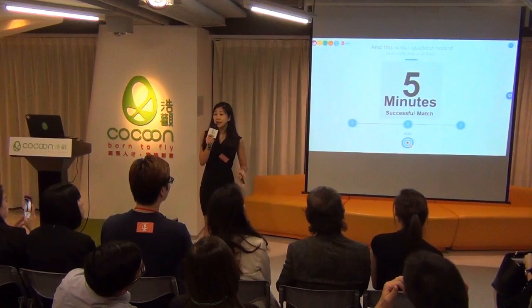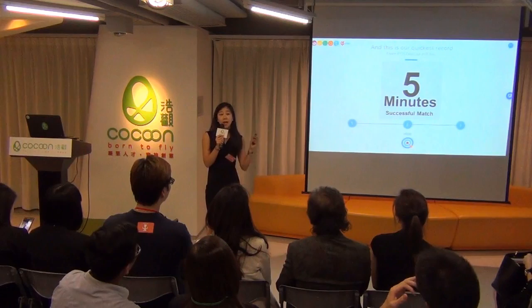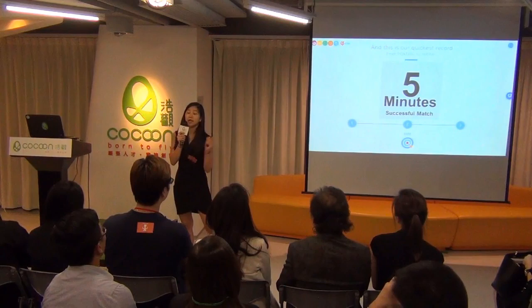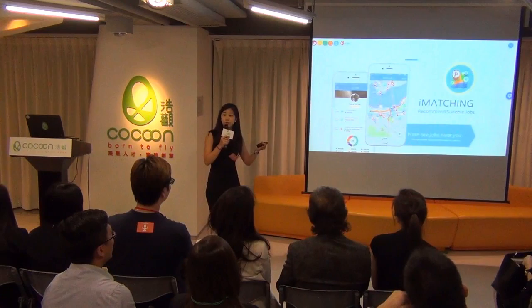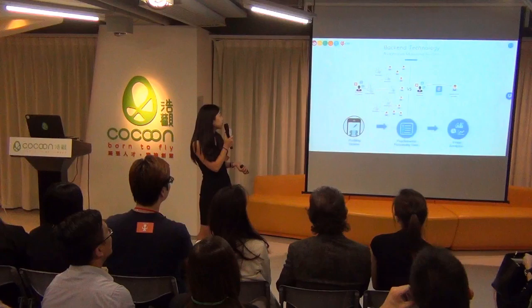Our fastest hiring record from posting a job to hiring a person is now five minutes, and the quickest working record is from posting to arriving at the place in 30 minutes. This is because of our AI matching system where we match users and recommend jobs to them, sending push notifications to tell them there's a job nearby that's suitable for them.